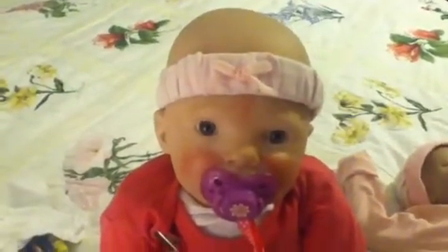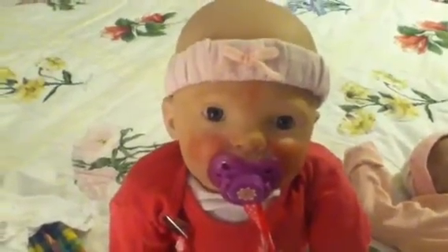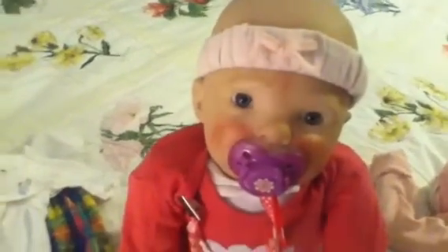Hey guys, so I'm going to do an outfit of the day, a haul, and an update on the little boy reborn I was supposed to be getting.